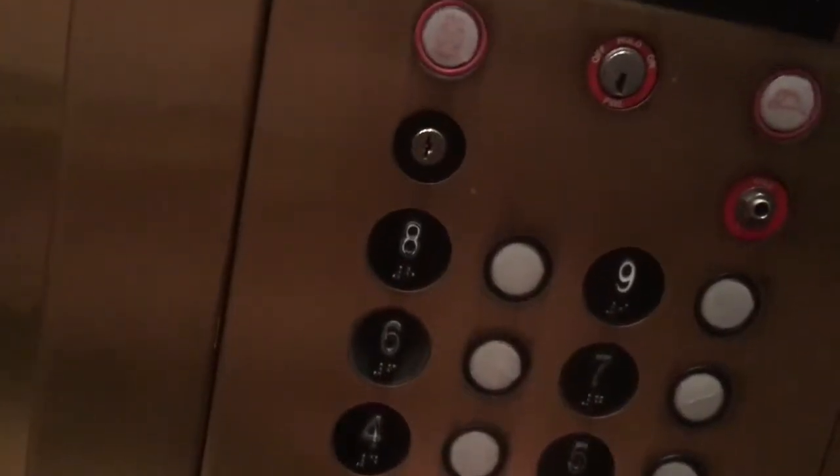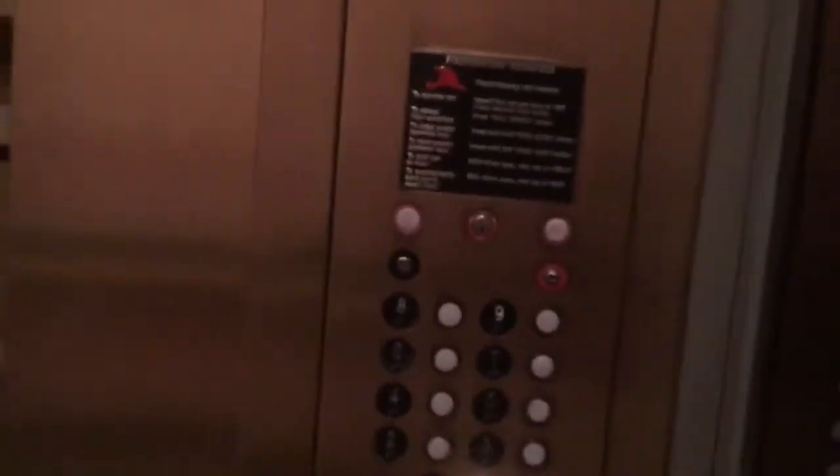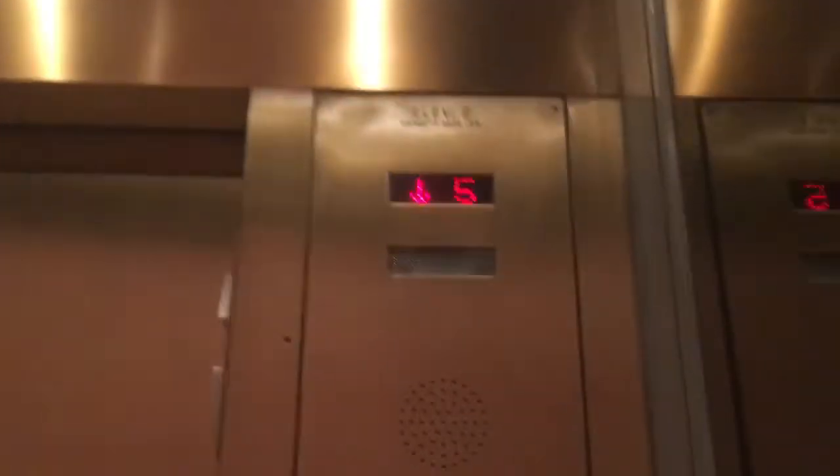Here we are at nine. Go to one. Do the cab view. Here's the mirror. Fixtures. Foam. The indicator.